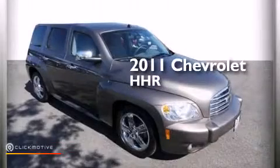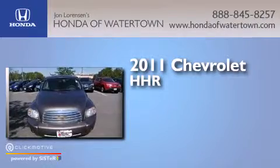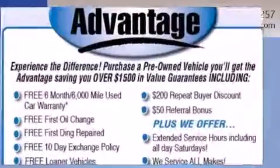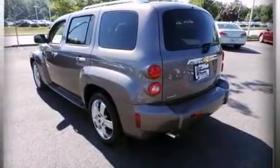This is a 2011 Chevrolet HHR. Its top features include Bluetooth mobile device connectivity, a premium audio system, and commercial-free satellite radio.